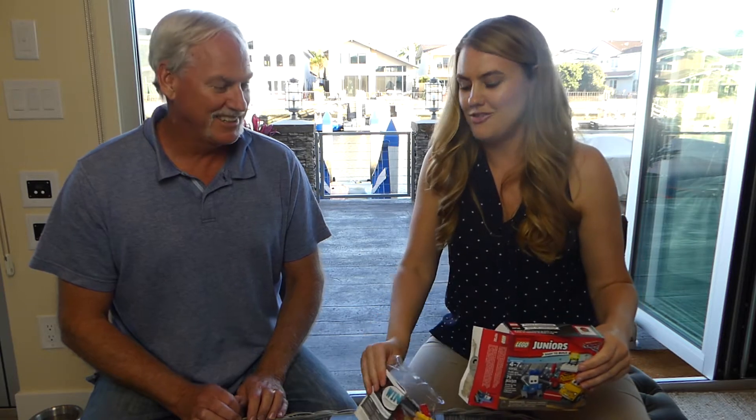Alright, Dad. So what we're going to do is we are going to build this Cars Lego Junior set. And while we are building it, I'm going to quiz you on the original movie. When was the last time you saw Cars? I've only seen it once and I don't remember when I saw it — a long time ago.